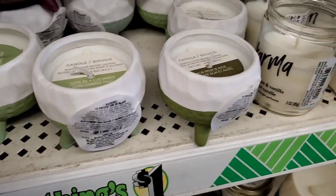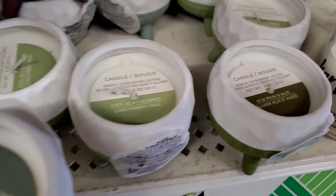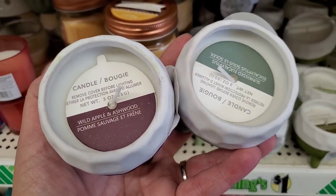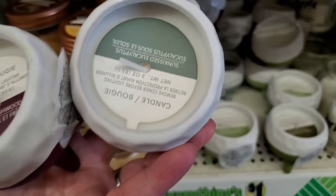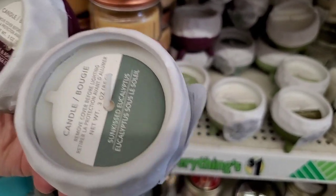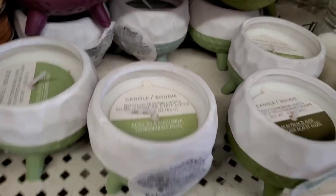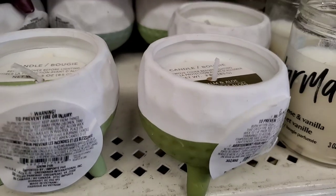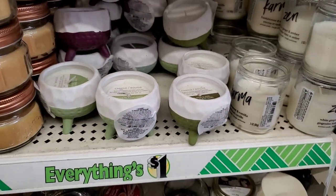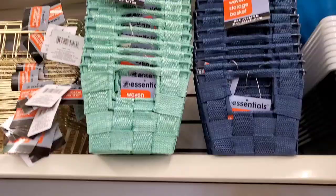They're supposed to have a scent, but to be honest they don't have any scent even here in the store. This one is Wild Apple and Ashwood (burgundy), Sun-Kissed Eucalyptus (light gray), Cool as a Cucumber (green), and Kai Palm and Aloe (darker green). They really don't have any throw whatsoever, but they're really really pretty.